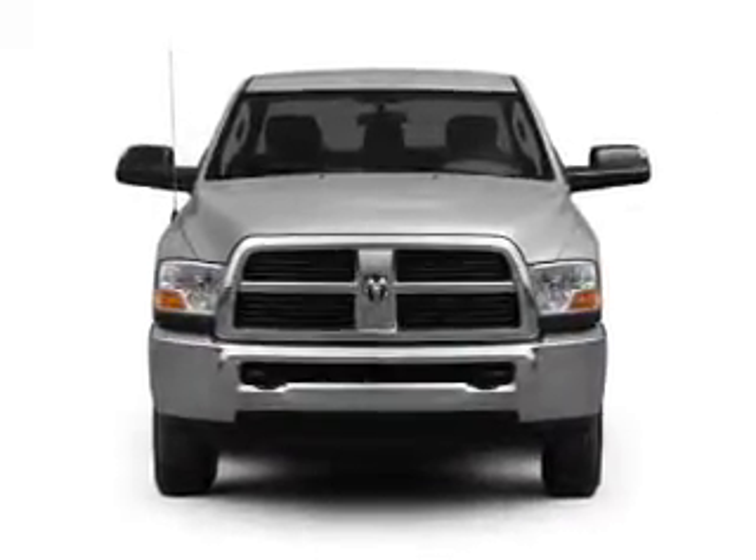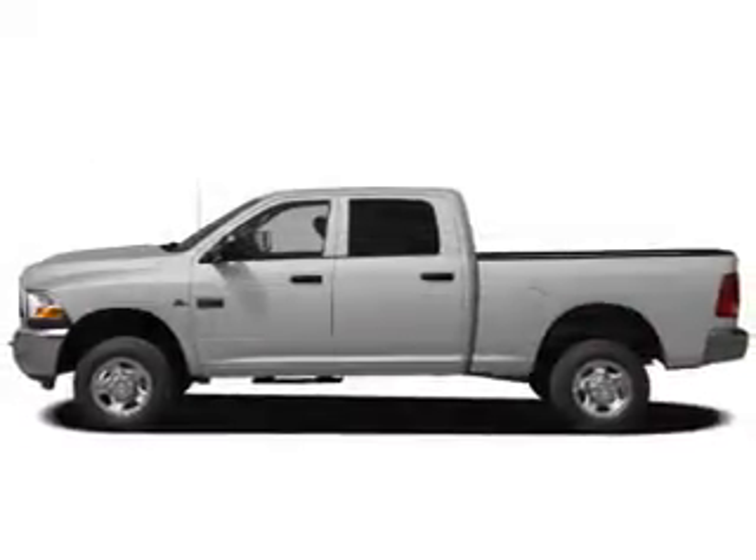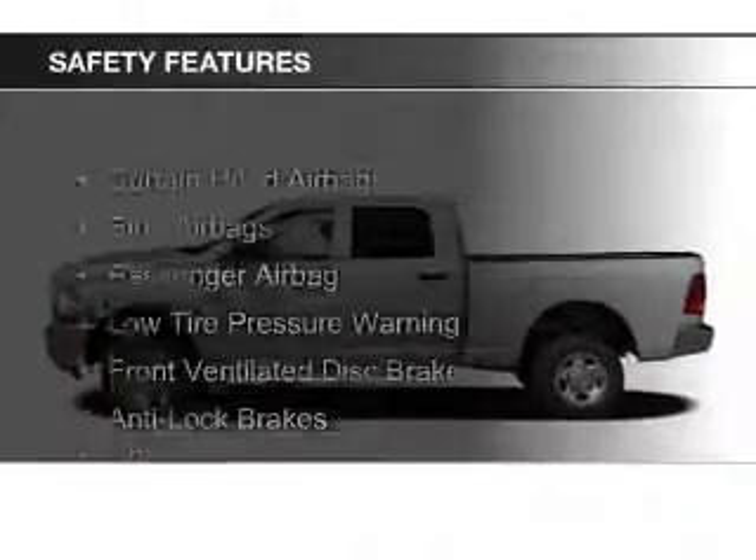Power door locks, power windows, power steering, and an AM FM stereo with a CD player. Safety was made a priority with these features.